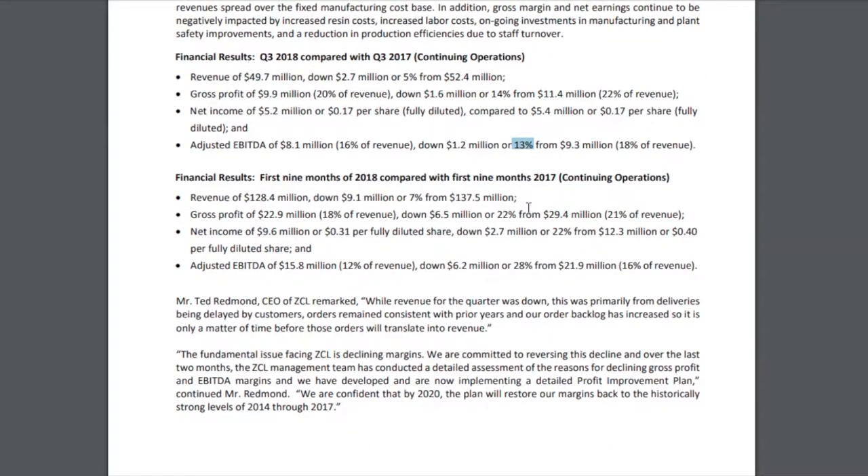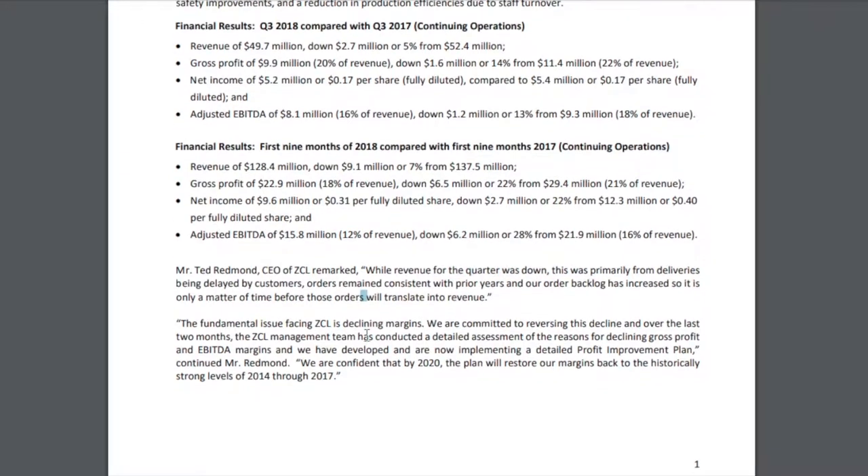The new CEO, Ted Redmond, calls out the declining margins as the fundamental issue facing ZCL. He says they're committed to reversing this decline, and over the last two months the ZCL management team has conducted a detailed assessment. He also talks about how by 2020, the plan will restore margins back to the historically strong levels seen from 2014 through 2017, with 2019 perhaps being a transition year.